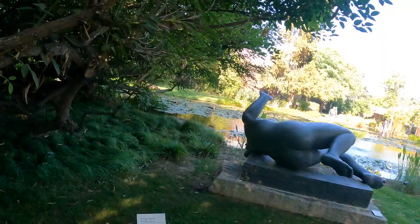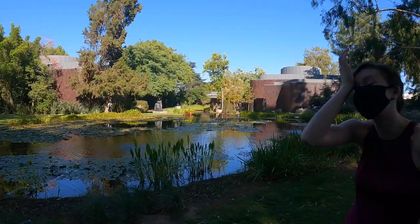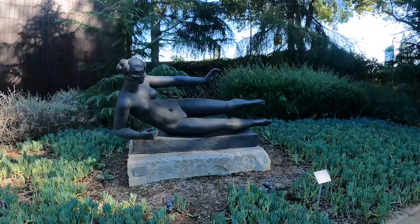That would be me falling into the lake. That's you in the corner doing that to me while I'm falling into the lake over here. She's doing Ab Ripper X.